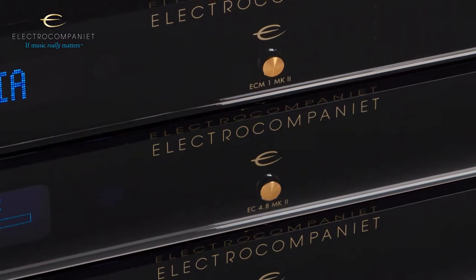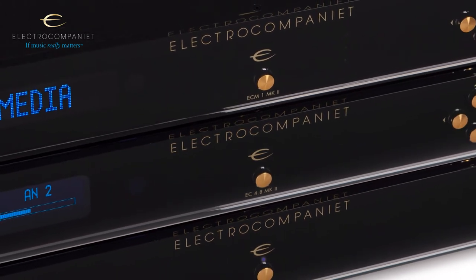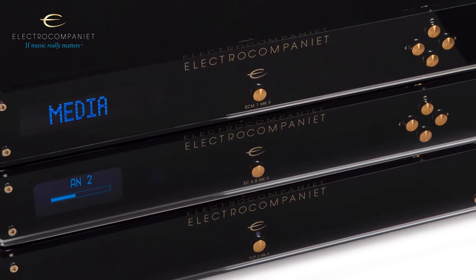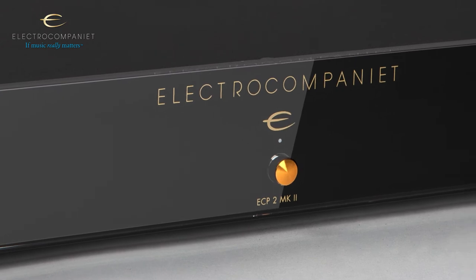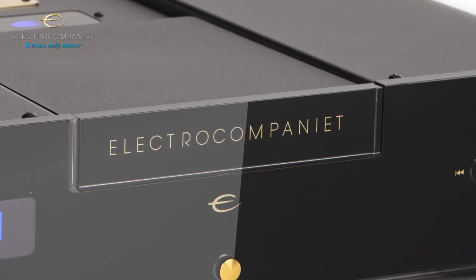The main visible feature of the new MK2 versions of our classic line products is the new unified design. All products have the same look, making them pleasing to the eye and easy to stack. We removed a lot of clutter and information on the front, leaving just the bare essentials for a minimalistic, recognizable, unique design.